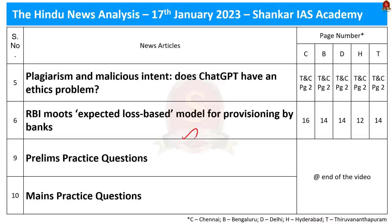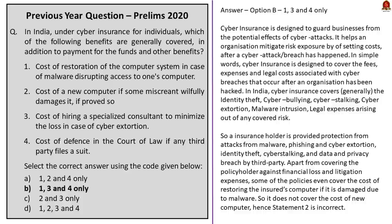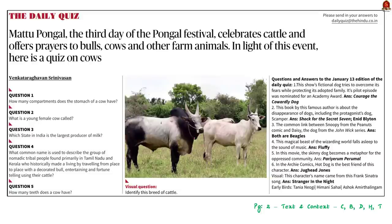Let us get into the first news article discussion. Instead of discussing a news article, we shall try something new today — we shall try to solve the quiz question given here in the text and context page. The third day of the Pongal festival is Matupongal. It is a day to celebrate cattle and offer prayers to bulls, cows and other farm animals. This quiz is based on that.